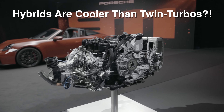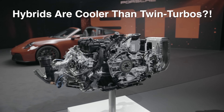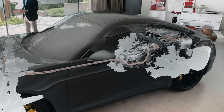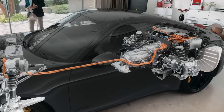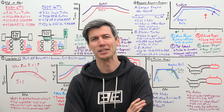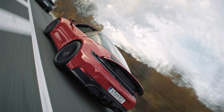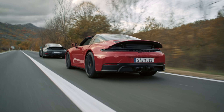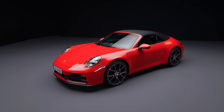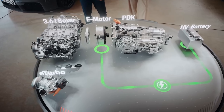By the end of this video, I will have convinced you that a hybrid engine is cooler than twin turbos. I know, it sounds awful, but Porsche's doing Porsche things. They've got a new 911 engine and... alright, I'll come clean. It totally sucks. No, of course it doesn't suck. This is Porsche we're talking about. It's better in every single way, with a few small exceptions. We'll get to that.